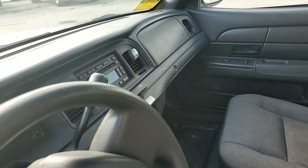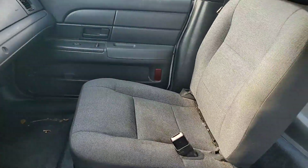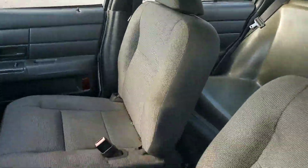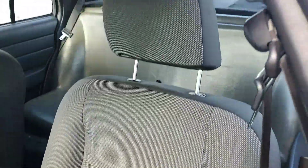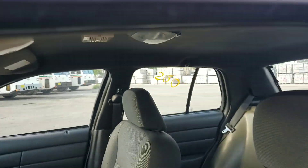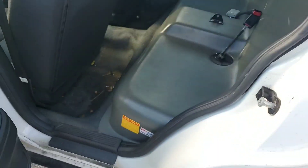Cold AC, AM FM CD player. Passenger side seat has some stains but no rips. Driver's side does have a rip on the backrest, but only on the backrest. Headliner looks good, plastic rear seat.